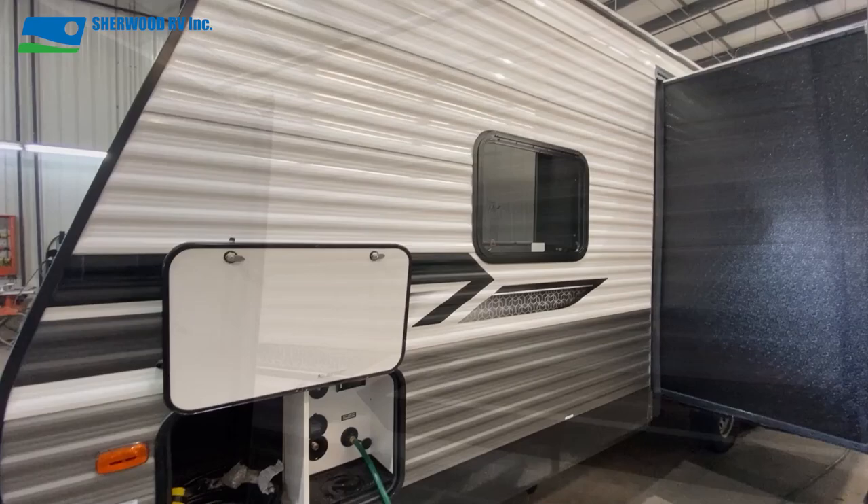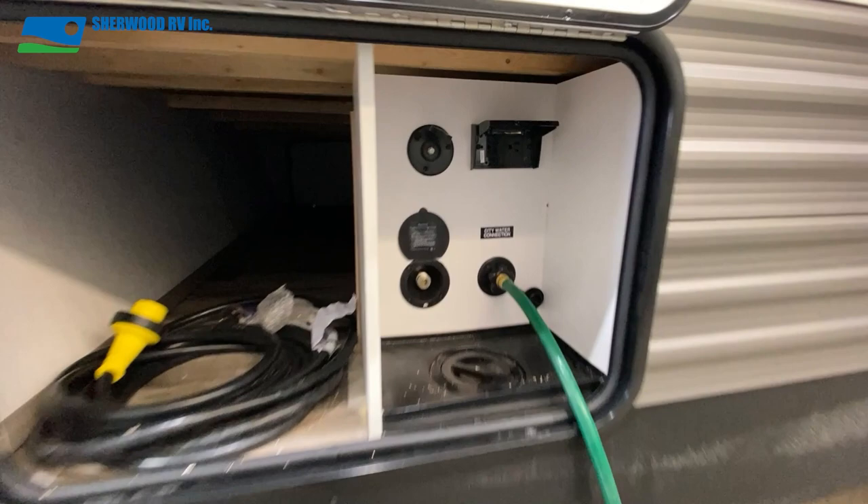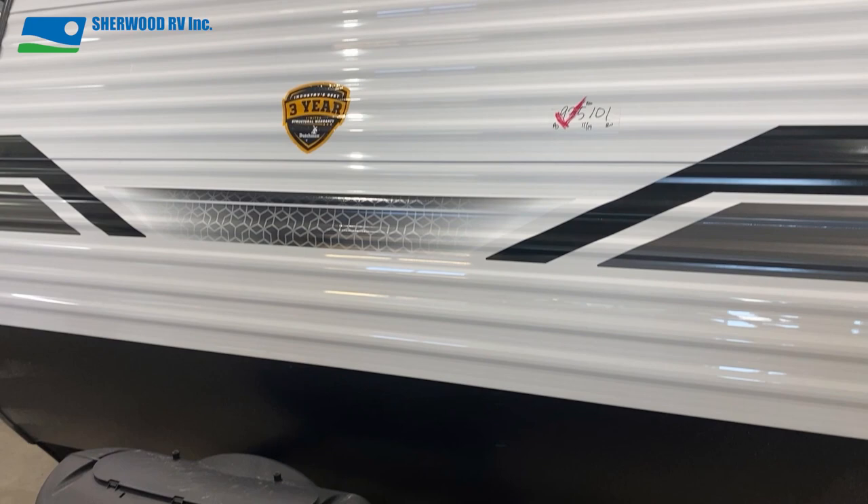At the back of the driver's side is a 30 amp connection and the black tank flush. Just past the slide is the convenience center with water and winterization hookups as well as TV and 110 power connections. The front of this Coleman has a rock guard, power tongue jack, and propane tank protector.